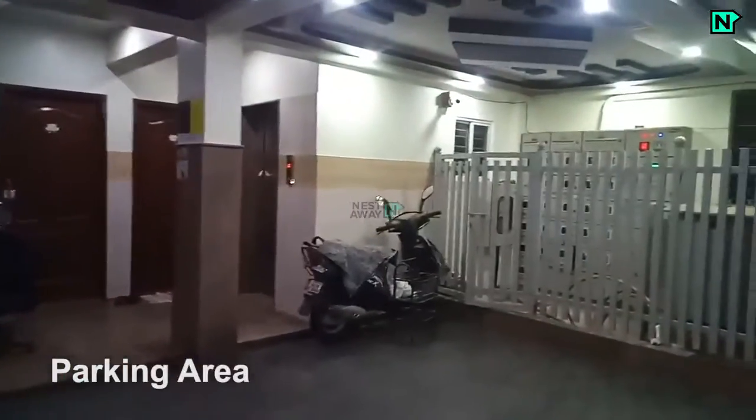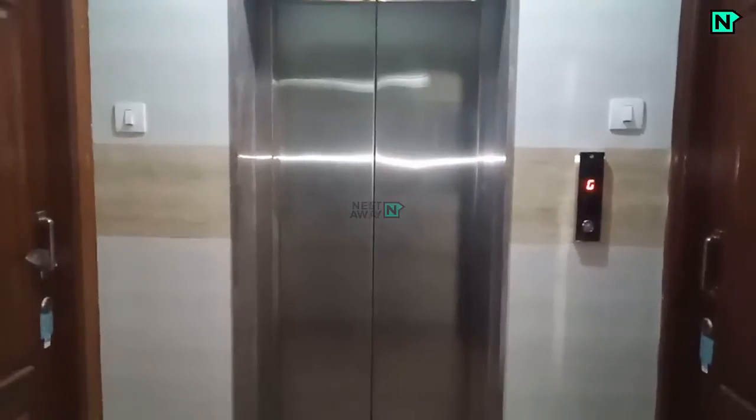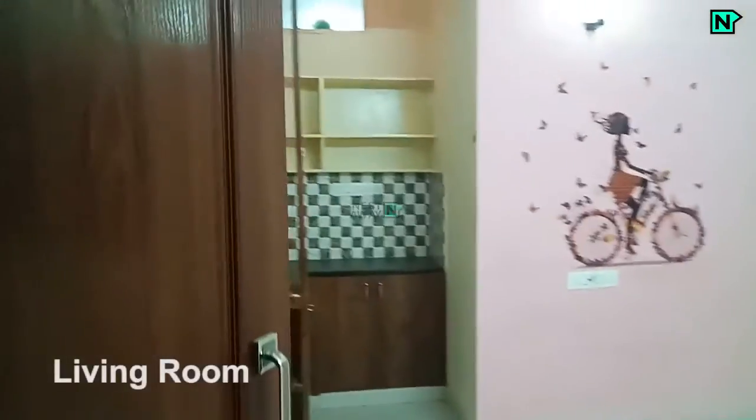This is the parking area on the ground floor. This is the living room.